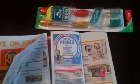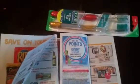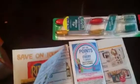I did have them scan this coupon for the toothbrushes — it gave me 100 points for every pack of toothbrushes that I got.